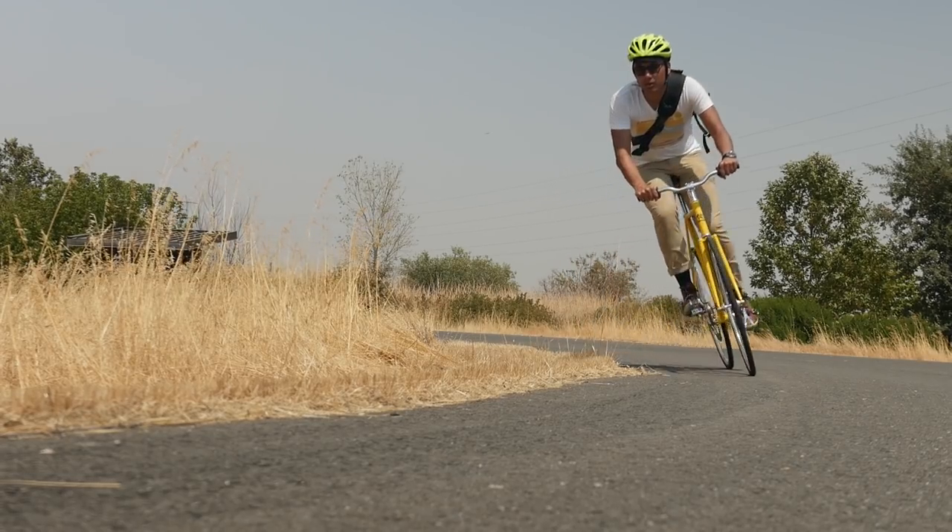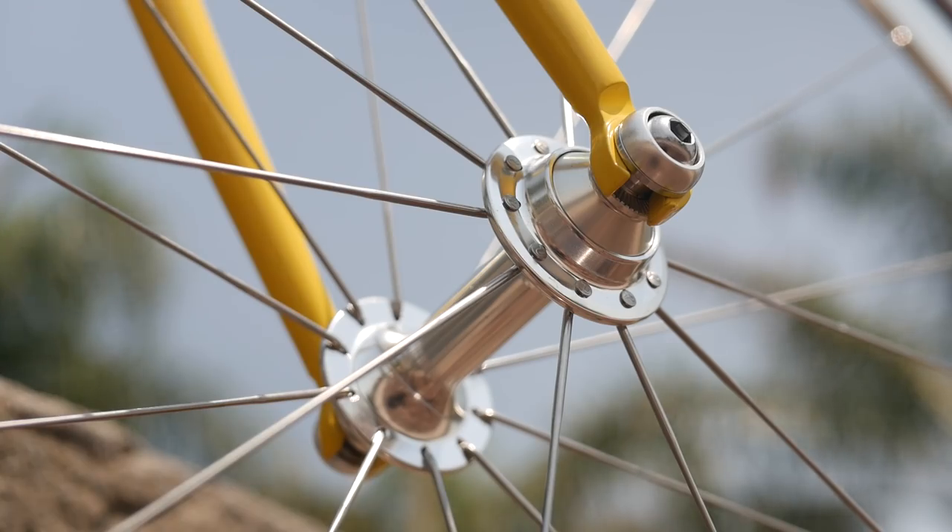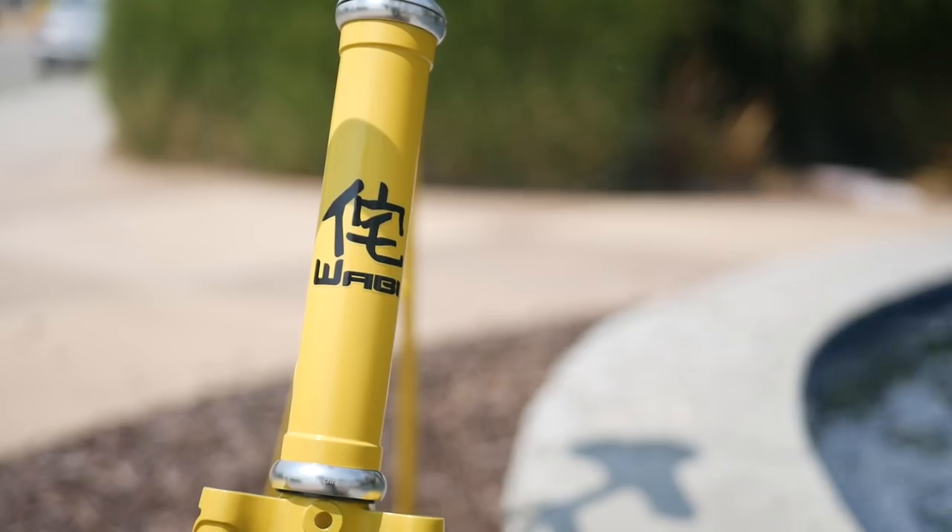For agile bikes made out of lightweight rust-resistant steel built with buttery smooth and maintenance-free sealed bearing components, check out our channel sponsor Wabi Cycles linked at the top of the description.